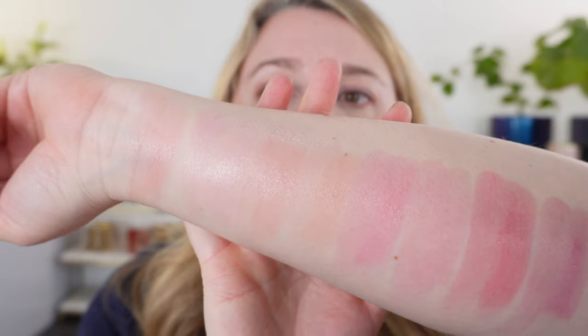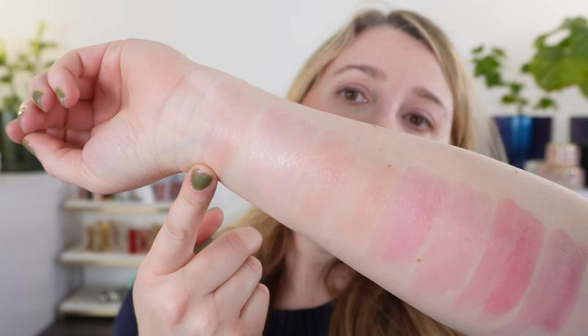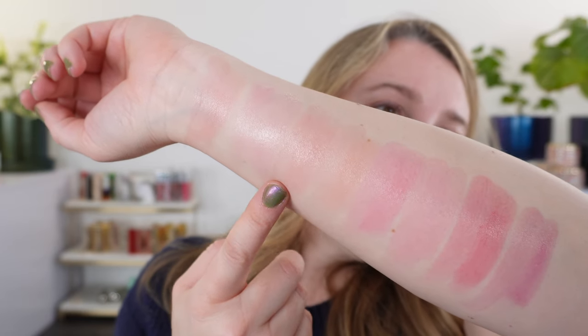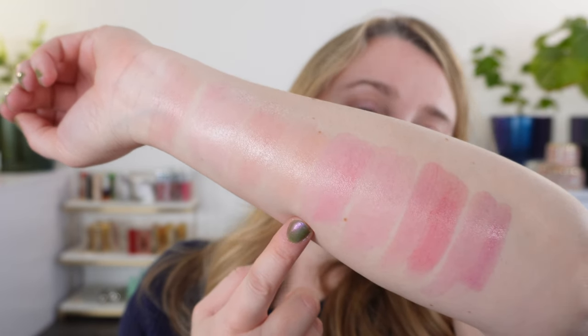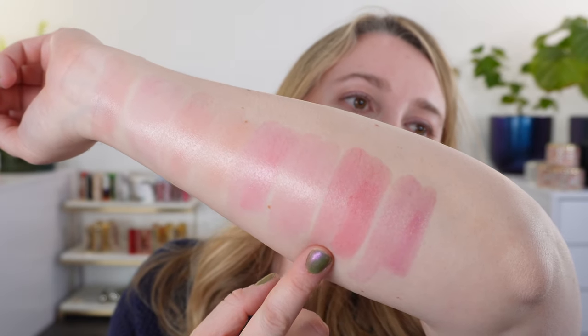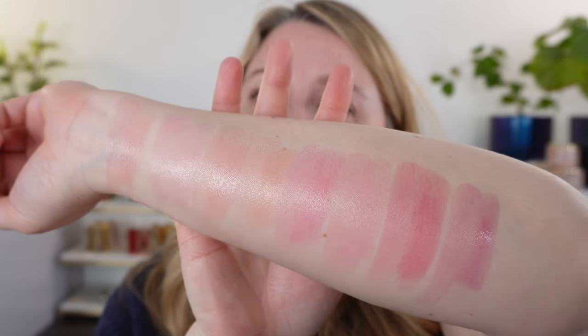Let's go through the shades one more time: we have 129 Blossom Glow, Rose Glow, Honey Glow, Peach Glow, Fuchsia Glow, Pop Rose Glow, Poppy Glow, and Lavender Glow. I'd love to know which one is your favorite — it's just so hard to choose.